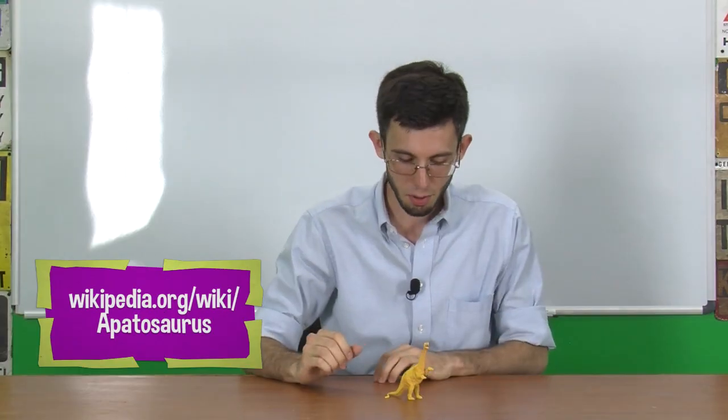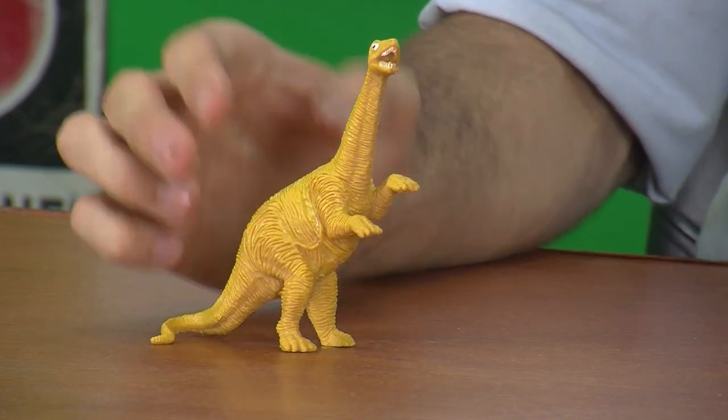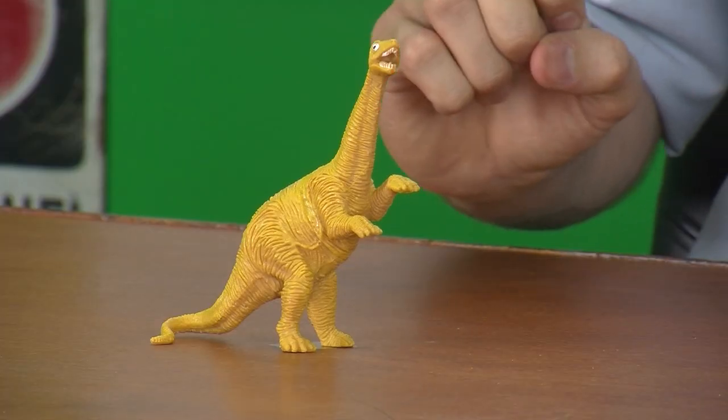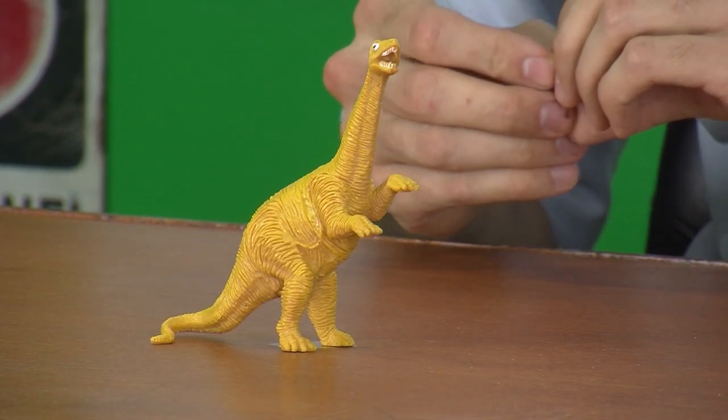I suspect that with this one they were trying to make an Apatosaurus that's in the middle of a fight, rearing on its hind limbs. We'll have plenty of time to talk about Apatosaurus in the future — if it were fighting it would be using its tail, not its front limbs and its mouth. But they've given it short little front legs and primitive feet and hands with five toes each, so I'm thinking it's supposed to be a prosauropod.